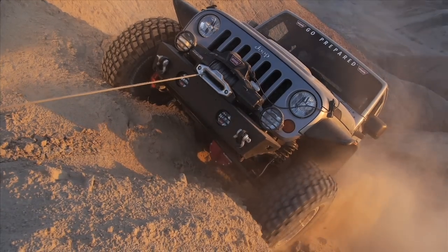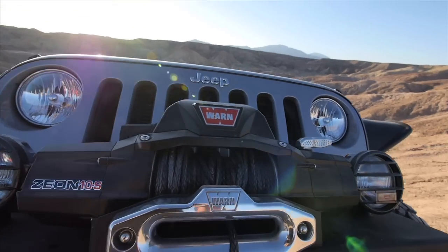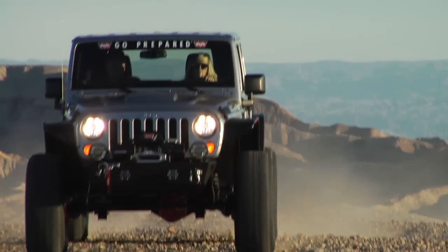We've taken this rig to the next level. Find out how you can go prepared with our full line of off-road accessories, including the new Zeon winch. Check out the full line of WARN products at WARN.com.